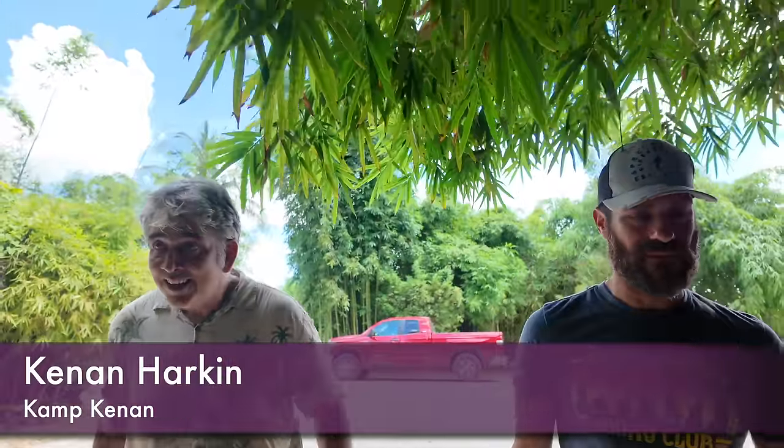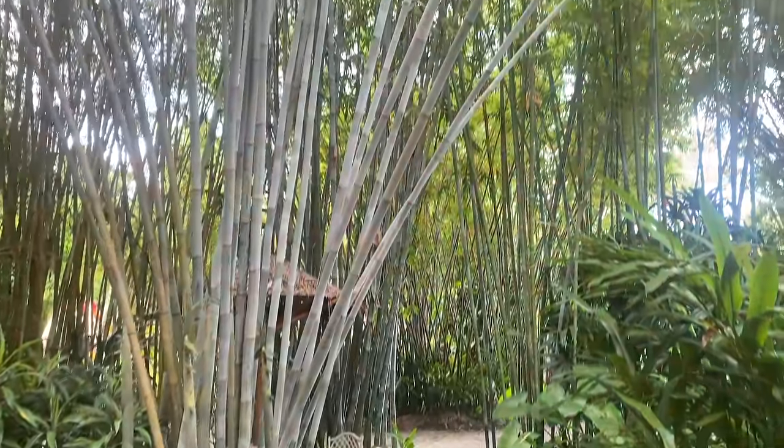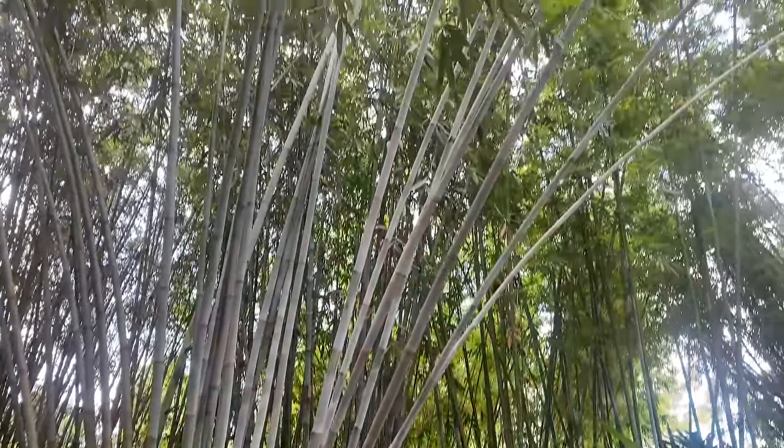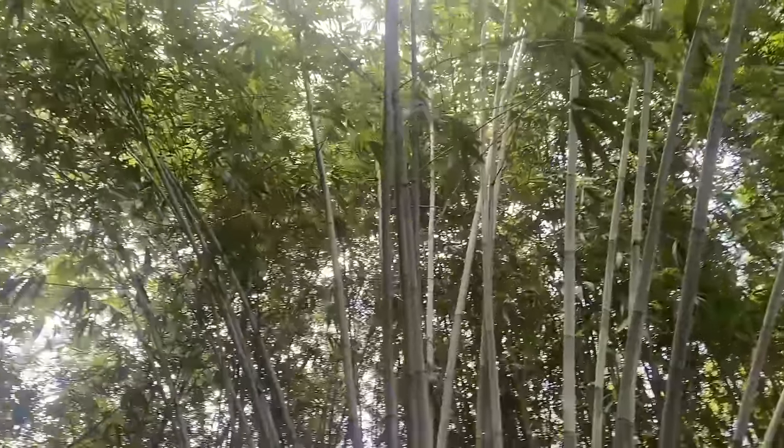We're about to enter one of my favorite places I've ever been — a tropical bamboo nursery. This place is pretty cool. They have so many different varieties of bamboo here. As soon as you walk in, I love the canopy and I love what they've done with the understory. This is something I aspire to.